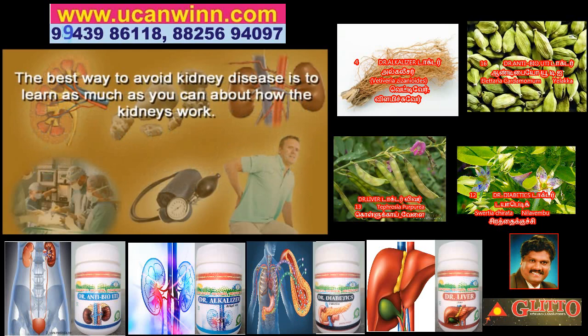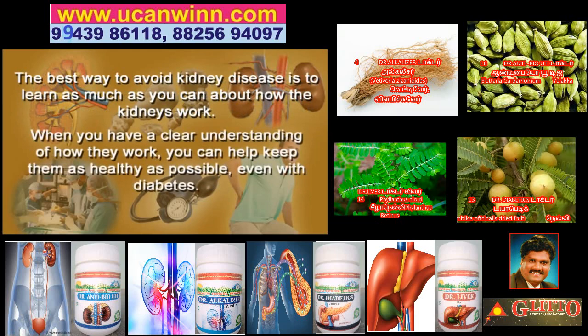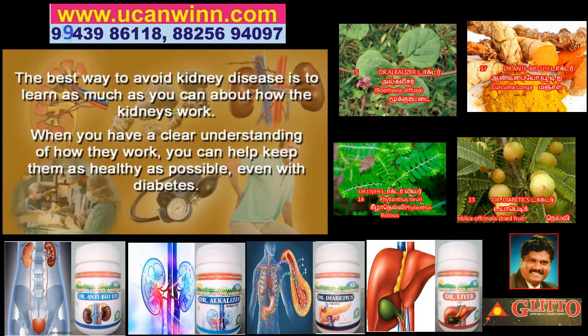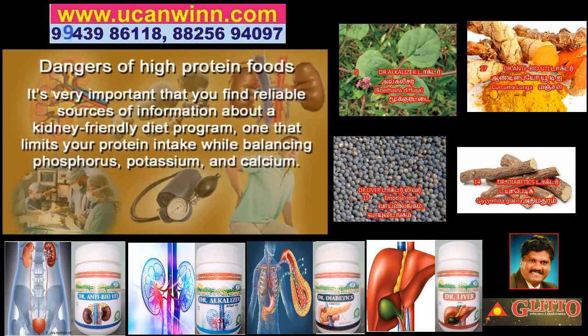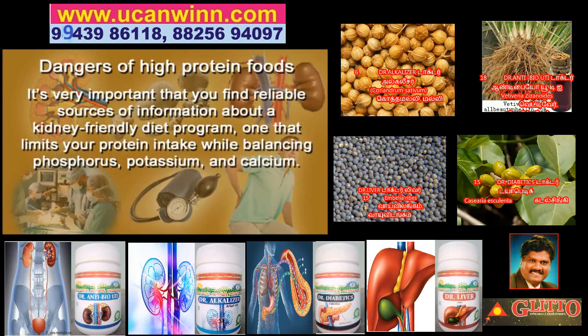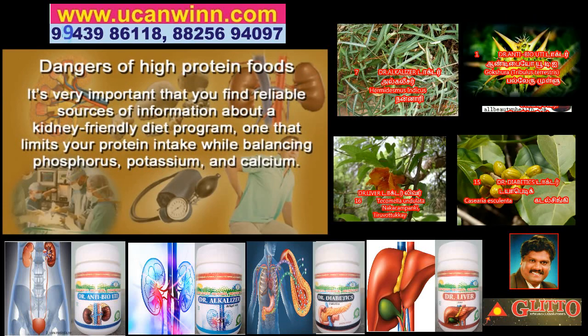The best way to avoid kidney disease is to learn as much as you can about how the kidneys function. When you have a clear understanding of how they work, you can help keep them as healthy as possible, even if you have diabetes. It's really important that you find reliable sources of information about a kidney-friendly diet program — one that limits your protein intake while balancing phosphorus, potassium and calcium.